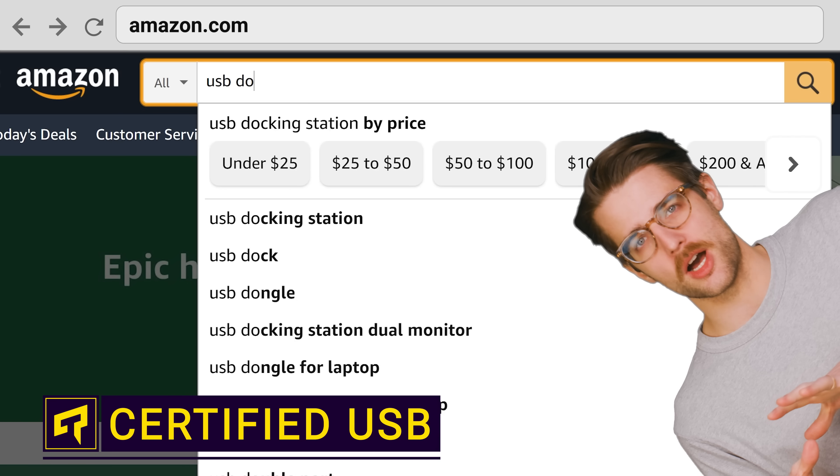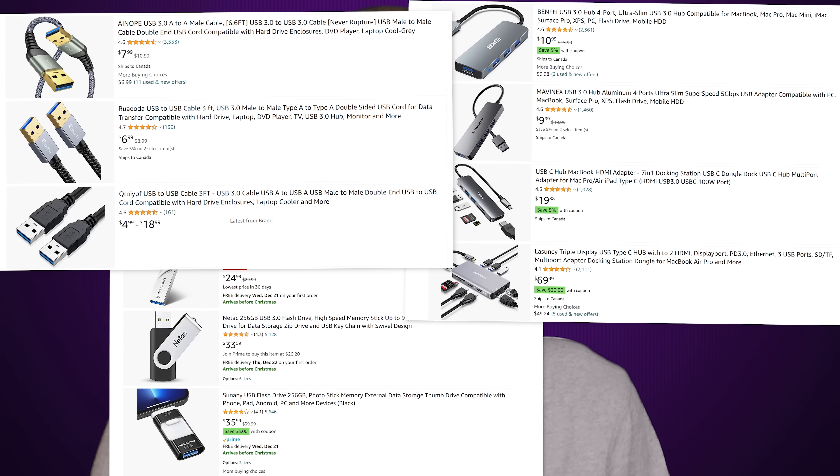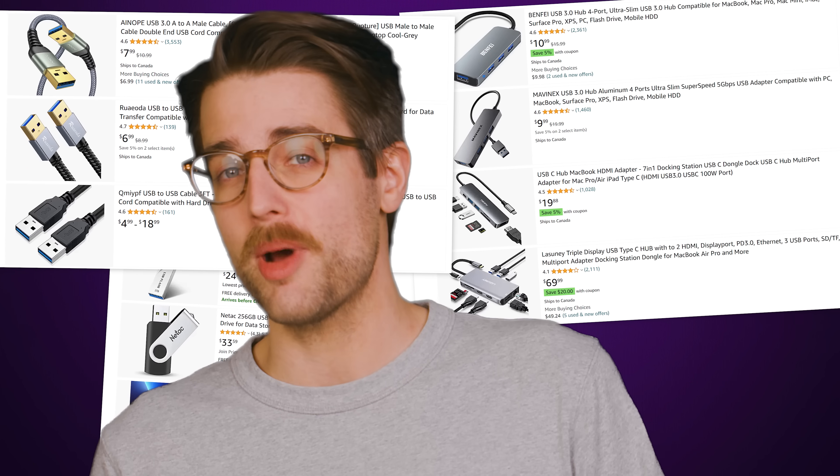Type in USB cable, dongle, or flash drive on Amazon and your eyes will be assaulted with products from hundreds of companies, some well-known, others not so much.